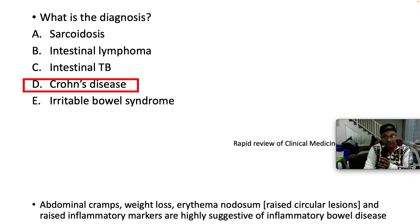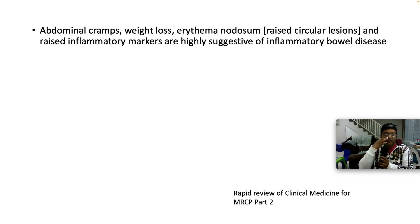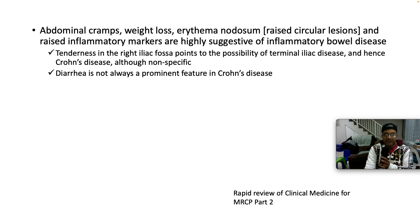The answer here is going to be Crohn's disease. She presented with abdominal cramps, weight loss, erythema nodosum — those circular erythematous skin lesions — and raised inflammatory markers, all speaking loudly in terms of inflammatory bowel disease. That constellation of symptoms and signs should make one think about inflammatory bowel disease. Tenderness in the right iliac fossa always points to the possibility of ileal disease — terminal ileal disease. This could be TB of the bowel as well, but most commonly Crohn's disease.